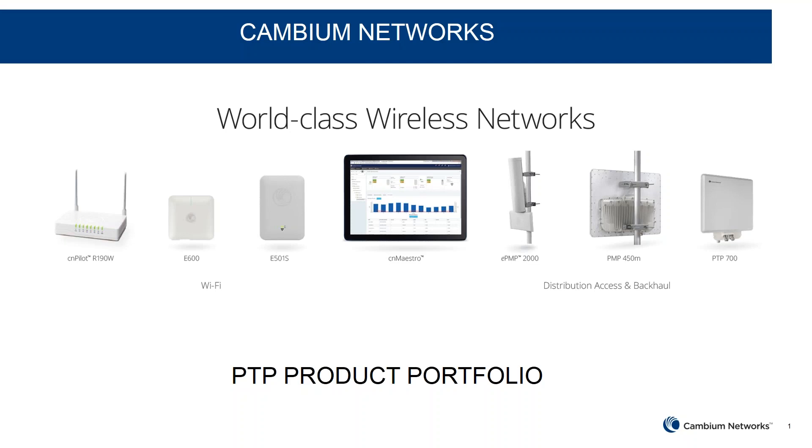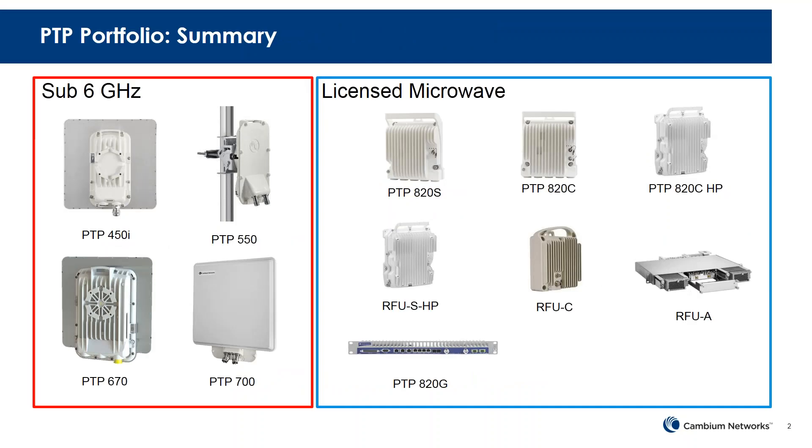Welcome to the PTP product portfolio. My name is Sagar Deshwande. I'm the product manager for the unlicensed PTP portfolio. Today we will be covering the high-level product portfolio for our sub-6 gigahertz products.